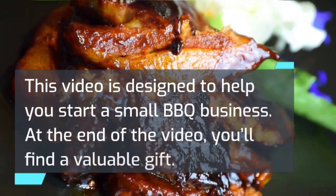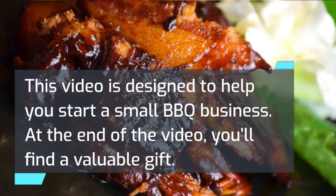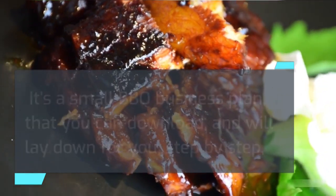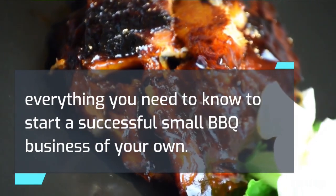This video is designed to help you start a small barbecue business. At the end of the video, you'll find a valuable gift — a small barbecue business plan that you can download, which will lay down for you, step by step, everything you need to know to start a successful small barbecue business of your own.